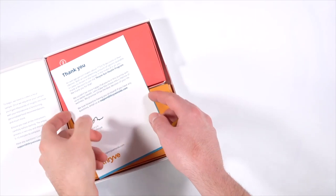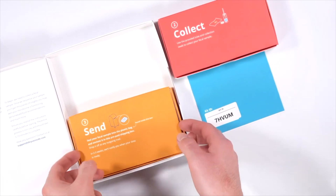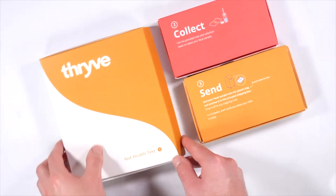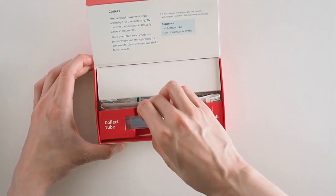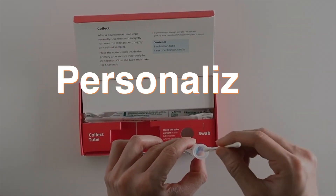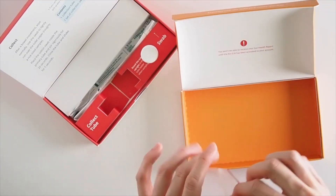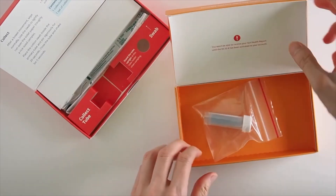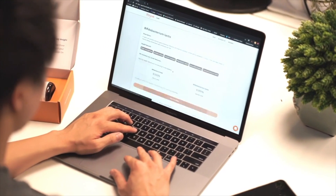Which brings me to the sponsor of this video, Thrive. Thrive is an awesome company that sends you a very simple at-home gut microbiome testing kit that analyzes the state of your gut health and identifies potential problems. The test will ship straight to your door with specific collection instructions. All you have to do is activate your kit, complete the test, and return it. Thrive uses the results of your gut microbiome test to create a personalized food plan to help move your gut microbiome towards eubiosis. The food plan provides recommendations for the types of foods that you should be consuming more of and less of to improve the composition of your specific gut microbiome.